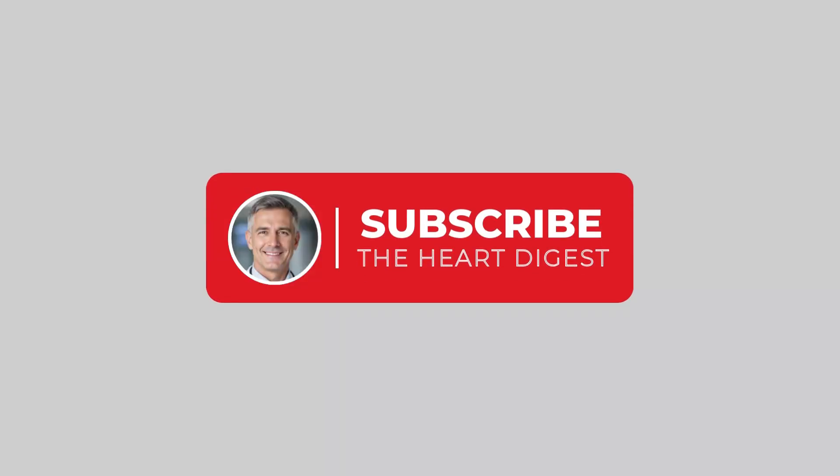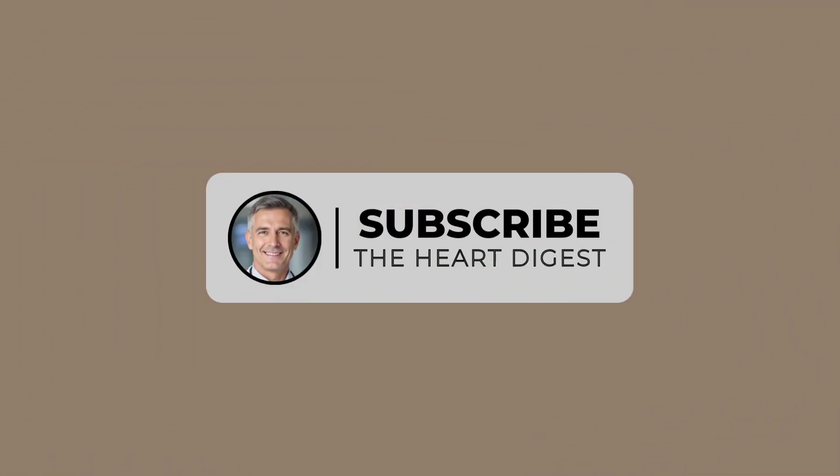But before that, take a second to subscribe to the channel. If you're serious about improving your heart health naturally, this is the place for you.